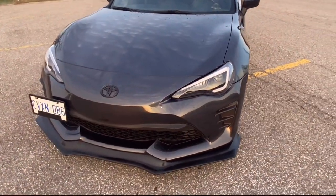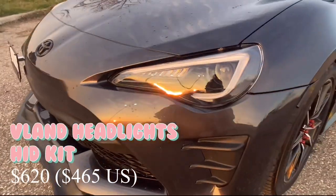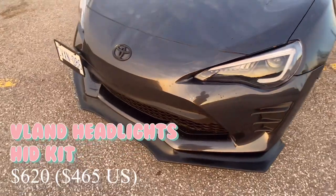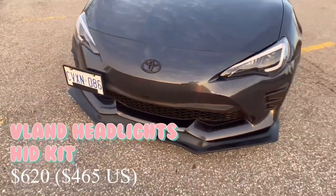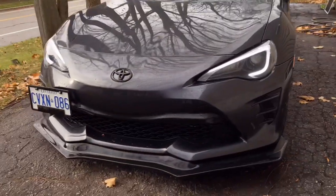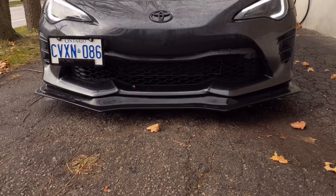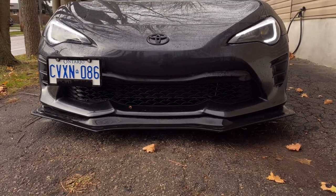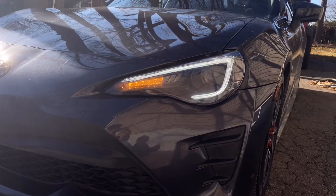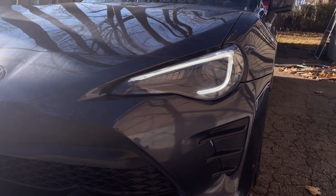These headlights are the VLAND headlights. I got the HID conversion kit for them as well and I picked them up from Jspec Performance for $620. To me they're the best looking lights you can get for this car — they make it look more aggressive and also a lot more high-end. I've gotten a lot of compliments on the sequential turn signals; they look really cool and they're very bright.